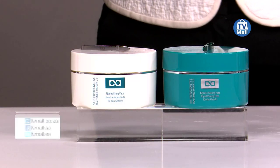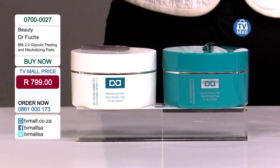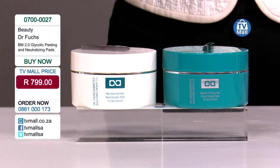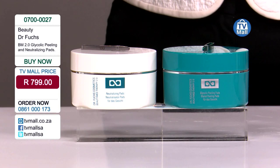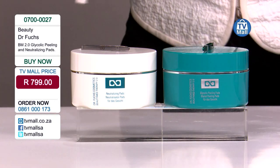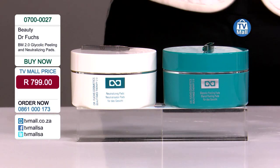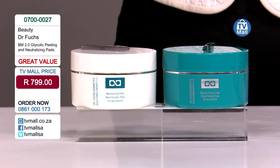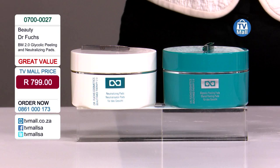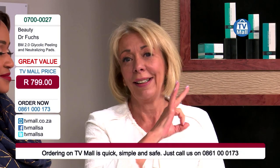We're now going to be talking about the glycolic peeling pad — that's a glycolic acid treatment. Glycolic acid treatments are one of the big secrets of every Hollywood star, every actor and actress living in front of the camera. If you have impurities, acne, acne scars, big pores, fine lines, or hyperpigmentation, you need glycolic acid treatments.